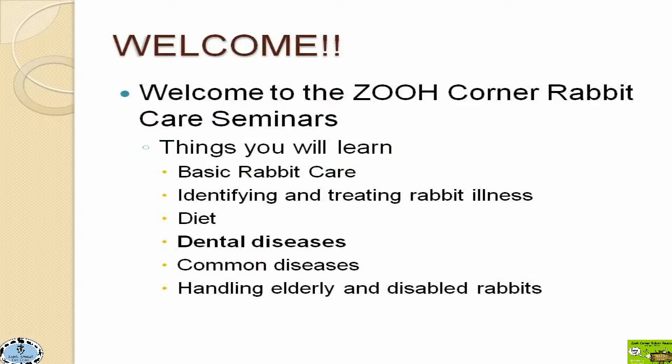Welcome again to the ZooCorner Rabbit Rescue Lecture Series. This is the fourth one of the year. We've already talked about basic husbandry, identifying and treating rabbit illnesses, dietary issues, and now we're on to dental. We still have a couple more to go — one in September and then another one in November.